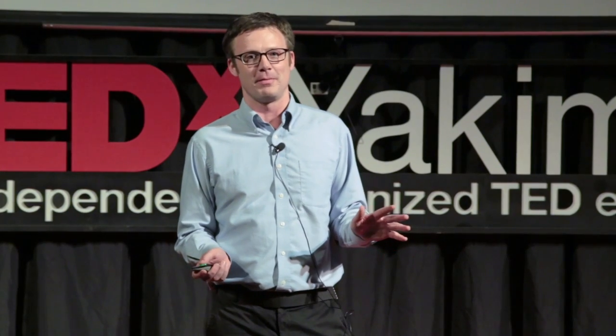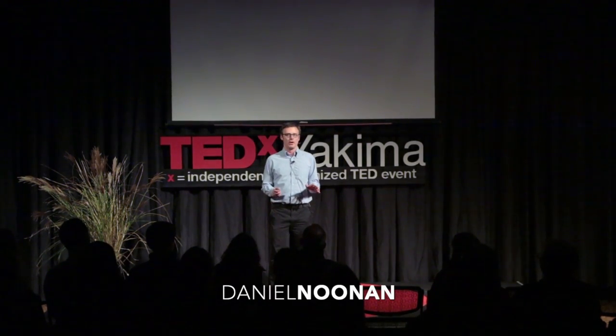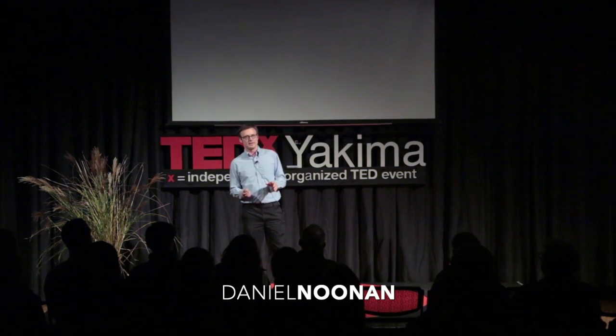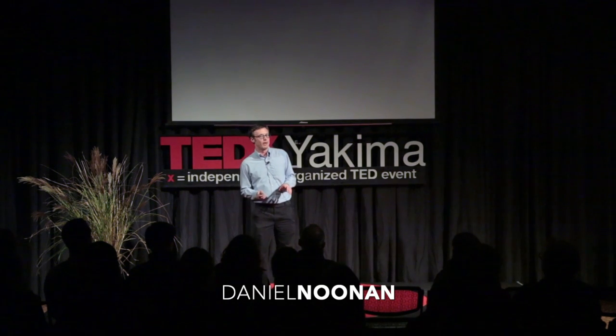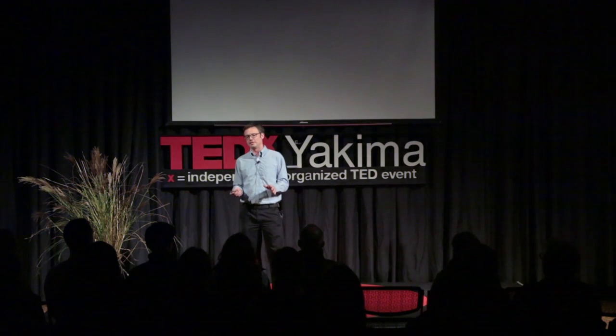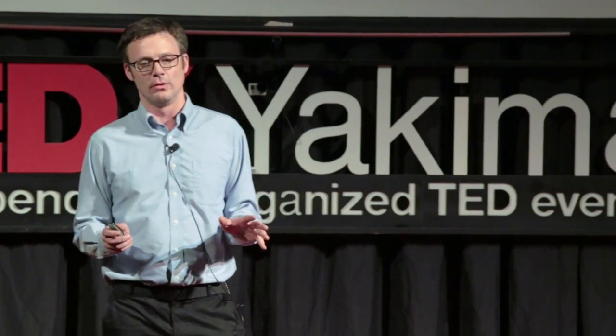Hello, my name is Daniel Noonan, and I'm from Washington Physicians for Social Responsibility. For the past four years, I've been working with them to try to raise awareness in our state about the nuclear threats that we face. Washington State is very unique in that we have nuclear power from the Columbia Generating Station, nuclear weapons at the Bangor subbase, and an immense amount of nuclear waste at the Hanford site in eastern Washington — about 53 million gallons, a byproduct of producing plutonium for nuclear weapons.